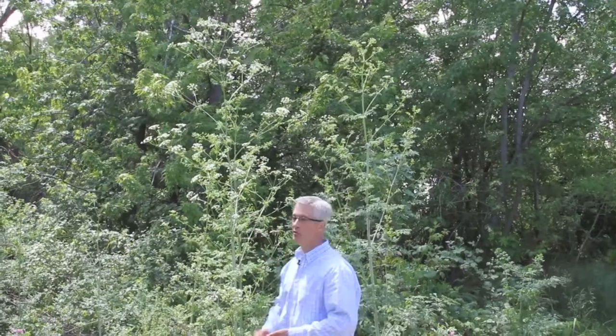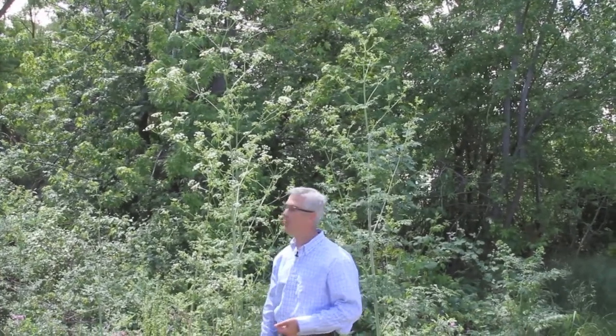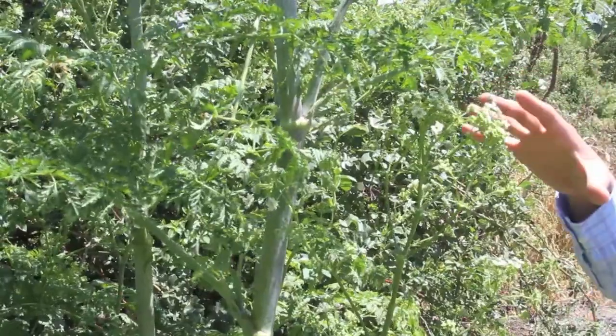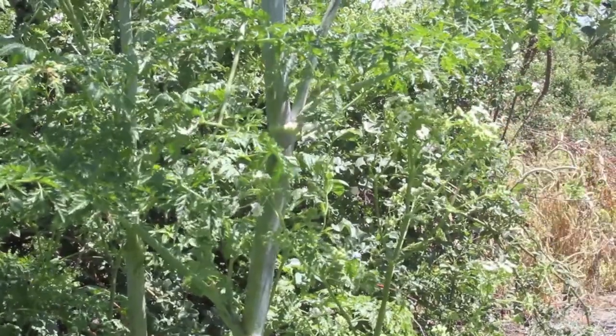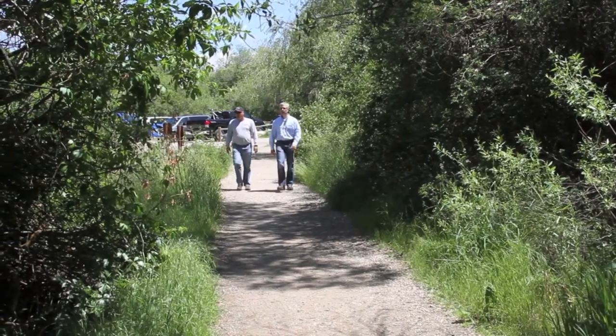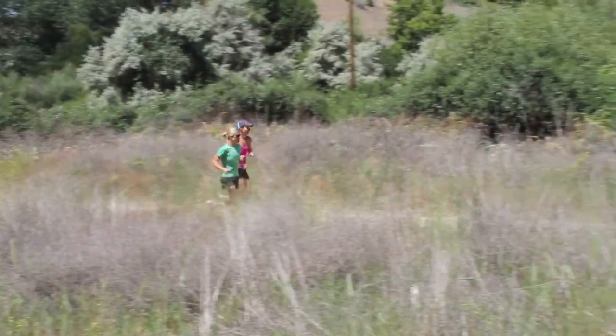Well, this is amazing. Usually you don't see poison hemlock get this tall, but you can see this has to be at least 10 feet tall. Across all of Idaho you will find unwanted invasive weeds. Here along hiking and biking trails in the Boise foothills we find several noxious weeds in about a 10-foot square area. Yes, this is actually one of Idaho's 64 listed noxious weeds. It's called poison hemlock, and it's actually one of the most toxic plants in the Western Hemisphere.